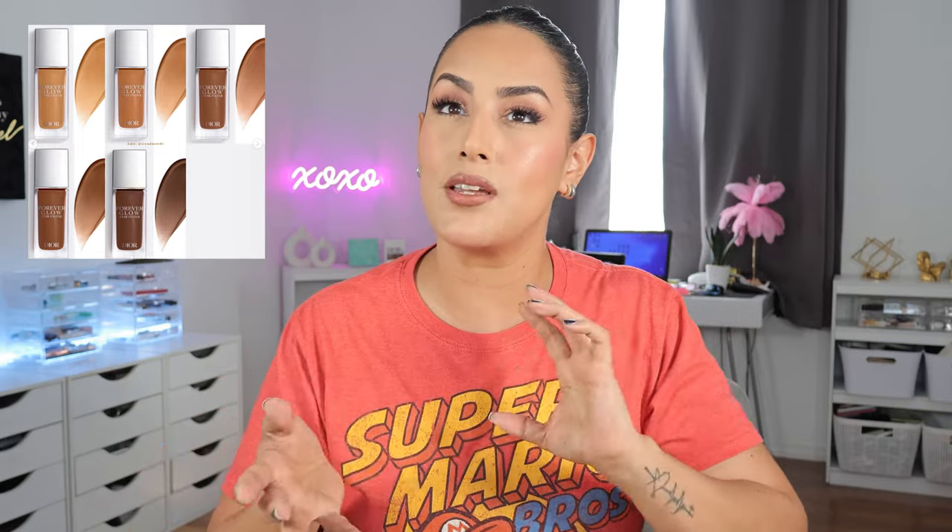The new Dior Forever Glow Star Filter is available now — it's a liquid hydrating concentrate and complexion-enhancing fluid that visibly brightens, smooths, and blurs the skin. It has a little bit of tint, more radiance, and smoothing benefits. It's available in 10 shades and it's $55. But do we need to spend $55 on that? Technically no — Juvia's Place released something fairly similar: their Magic Radiance Boosters go for $25 and have 11 shades. For something super similar to Dior at literally half the price, I would go with Juvia's Place.